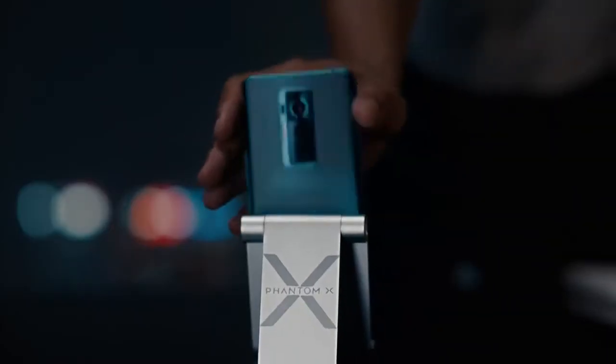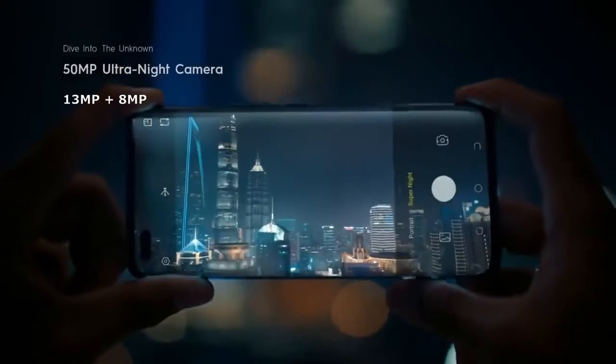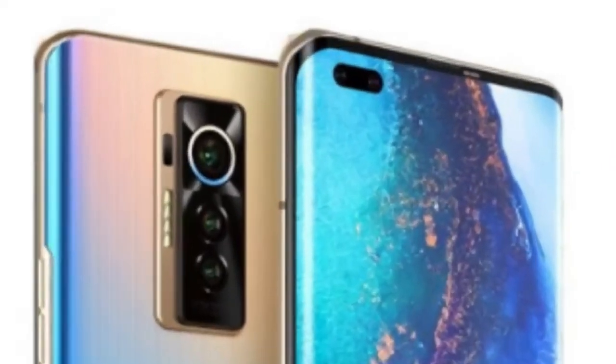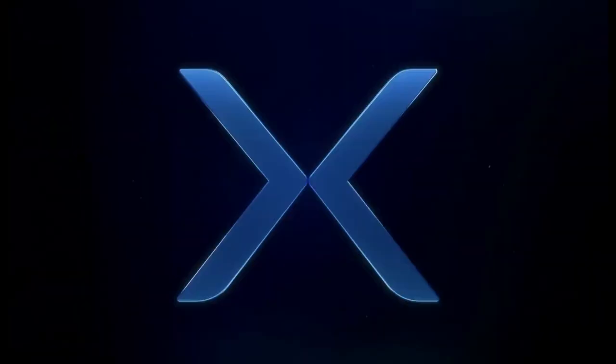Coming to the camera configuration, the rear camera is basically a triple set with 50MP, 18MP, and 8MP with quad LED flash, which shoots videos of 4K at 60fps and 1080p at 30fps. And for the selfie camera, it's a dual set of 48 and 8MP with dual LED flash, also shooting videos of 1080p at 30fps.